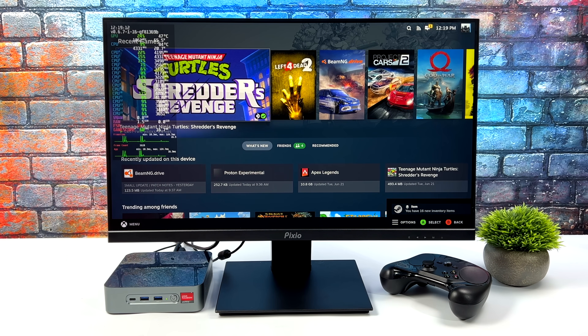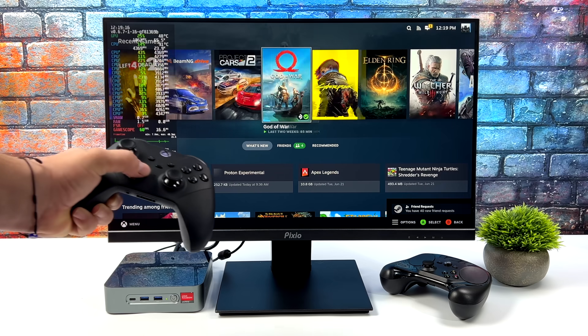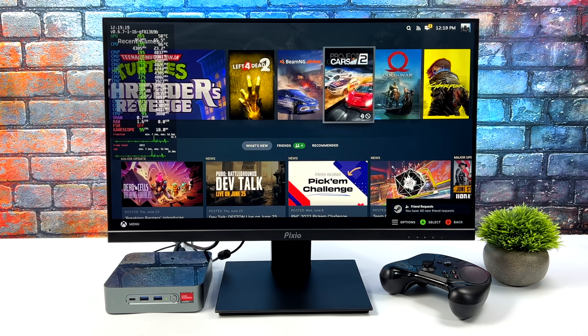Hey, what's going on everybody, it's ETA Prime back here again. In this video we're going to see if it would be worth turning one of these Ryzen powered mini PCs into a Steam machine in 2022.